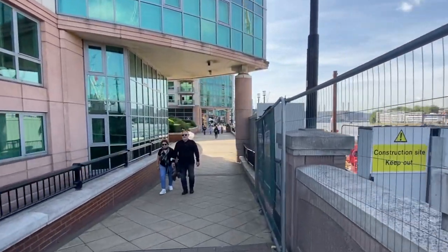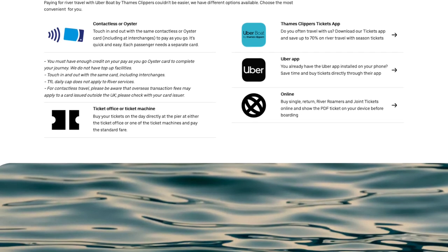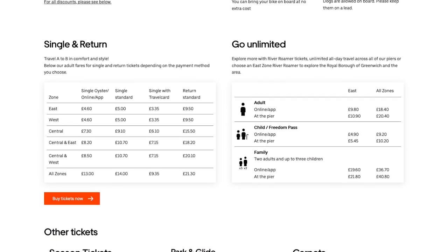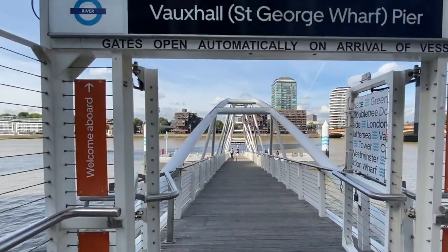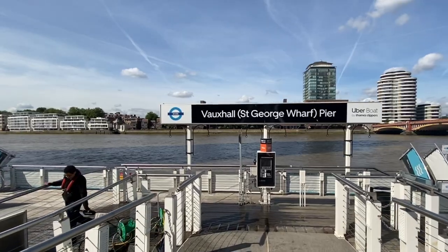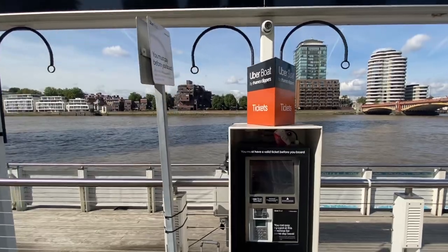There are four ways that you can purchase your tickets. First, you can purchase your tickets online and simply show your PDF ticket upon boarding. Second, you can download the Thames Clipper app to pay, or if you already have the Uber app, you can simply use that to pay your fare. Third, you can use your Oyster card or contactless credit card. And lastly, you can pay at one of the automated ticket machines or at a ticket office if one is available. In addition to single and one-way tickets, you can also purchase an unlimited hop-on, hop-off day ticket called the Rover Pass.